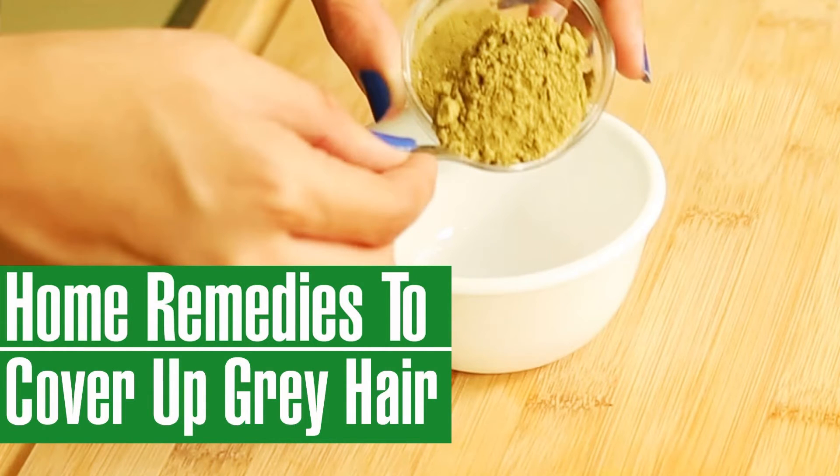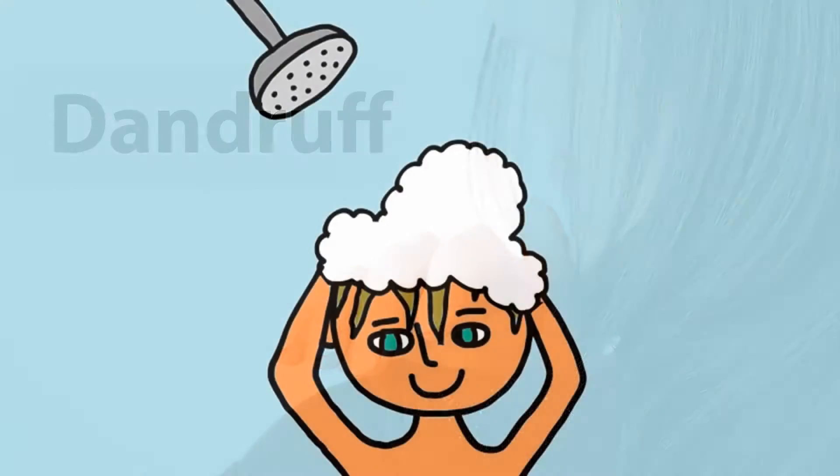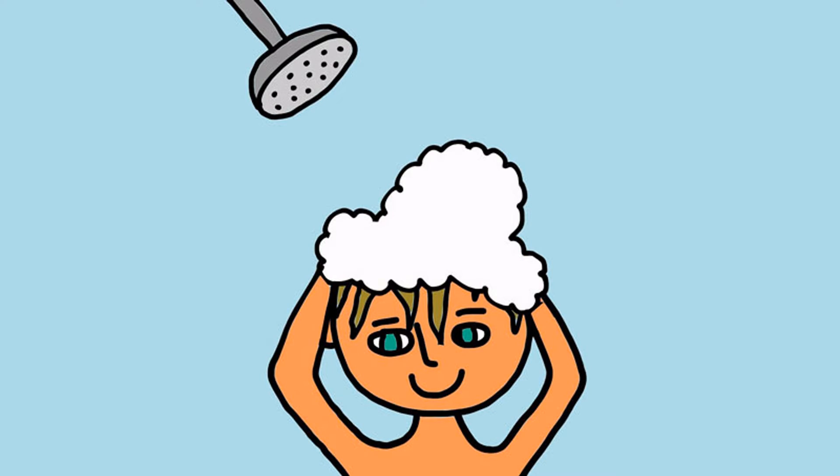Two: goodbye dandruff — boil a bunch of neem leaves till the water turns green, allow it to cool. After washing your hair with shampoo, cleanse it with this water.